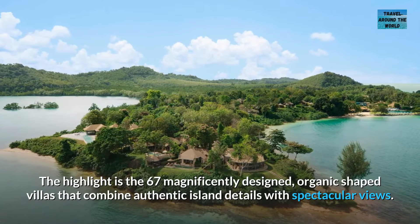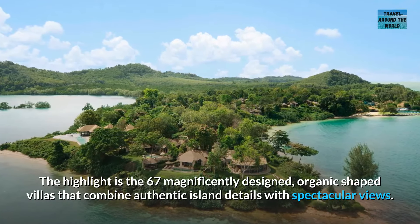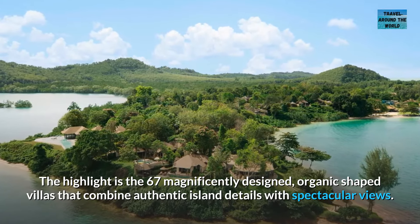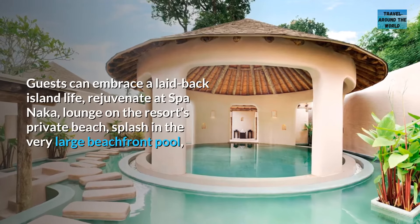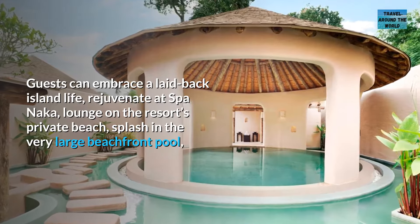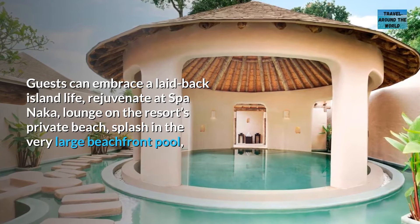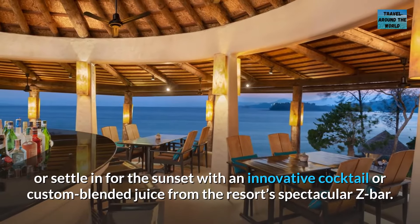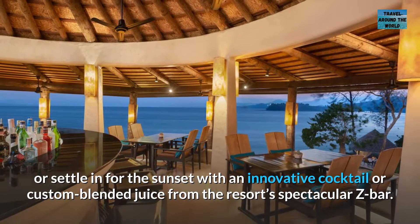The highlight is the 67 magnificently designed, organic-shaped villas that combine authentic island details with spectacular views. Guests can embrace a laid-back island life, rejuvenate at Spa Naka, lounge on the resort's private beach, splash in the very large beachfront pool, or settle in for the sunset with an innovative cocktail or custom-blended juice from the resort's spectacular Zee Bar.